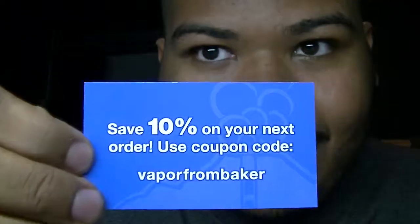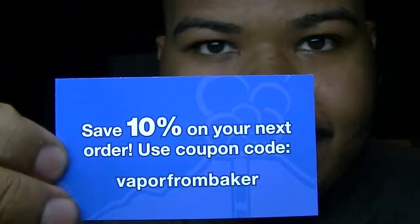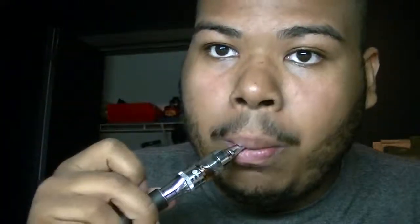I used a coupon code for $1.15 off — it's actually 10% off based on my order total. Really fast, really good company — I will order from them again, and I have ordered from them again. This is my little collection specifically from Mt. Baker Vapor. Hopefully they'll get my other flavor in so I can try the Extreme Ice menthol. That's all I got today — mountbakervapor.com. Y'all have a good one.